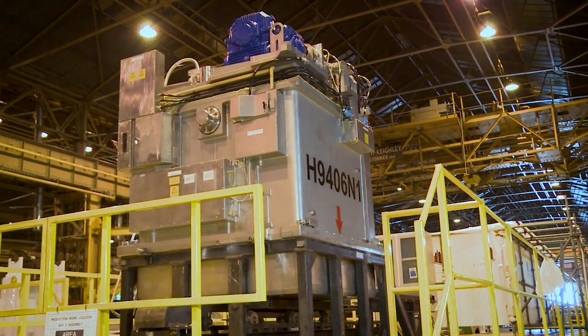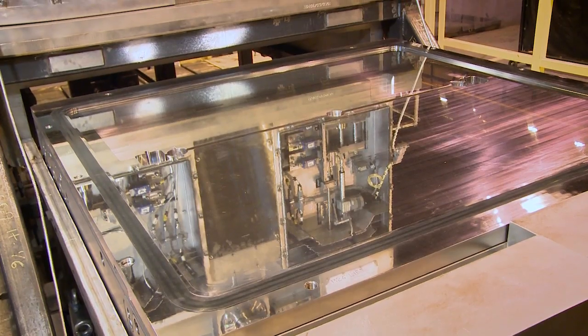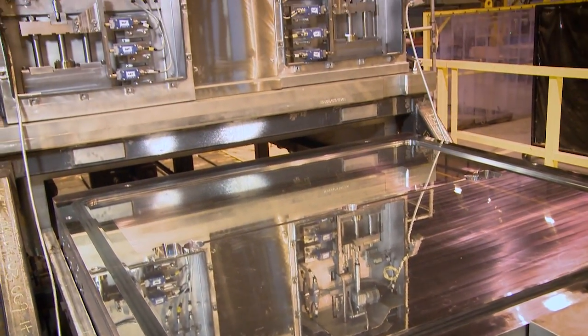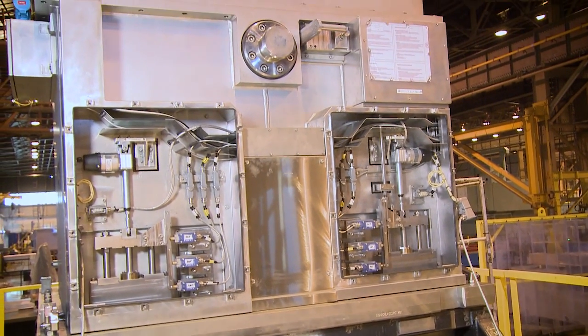This metal container is the beast of burden which will be used to get the waste out of the Magnox Swarth storage silo. It's called a package and this one has been made by TSP Engineering in Workington.